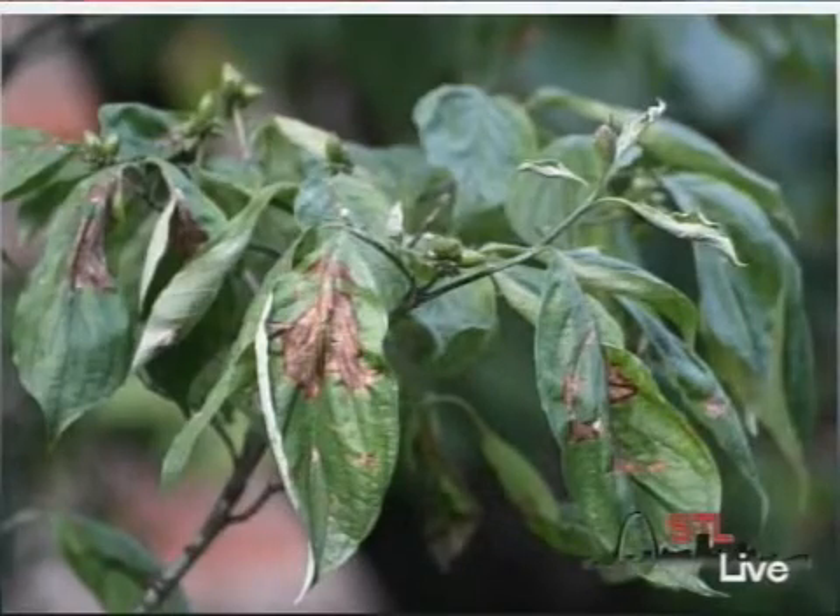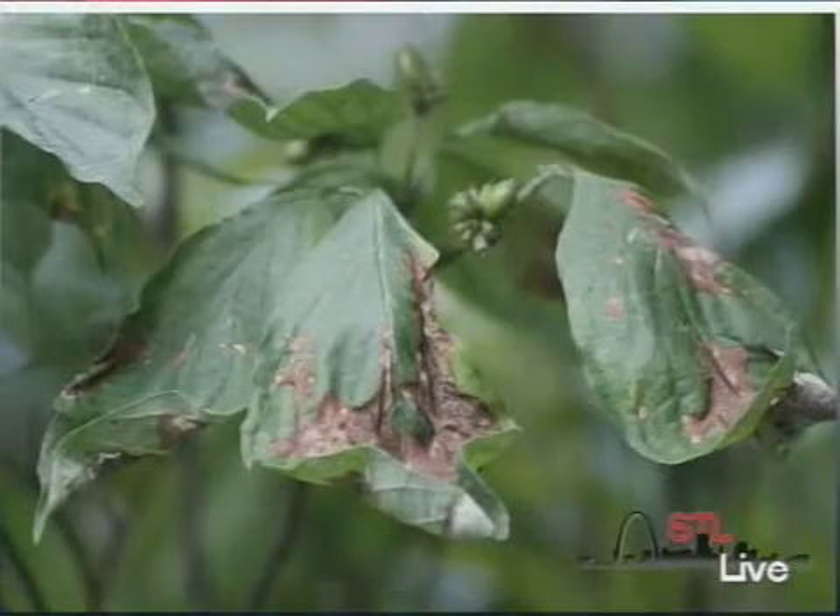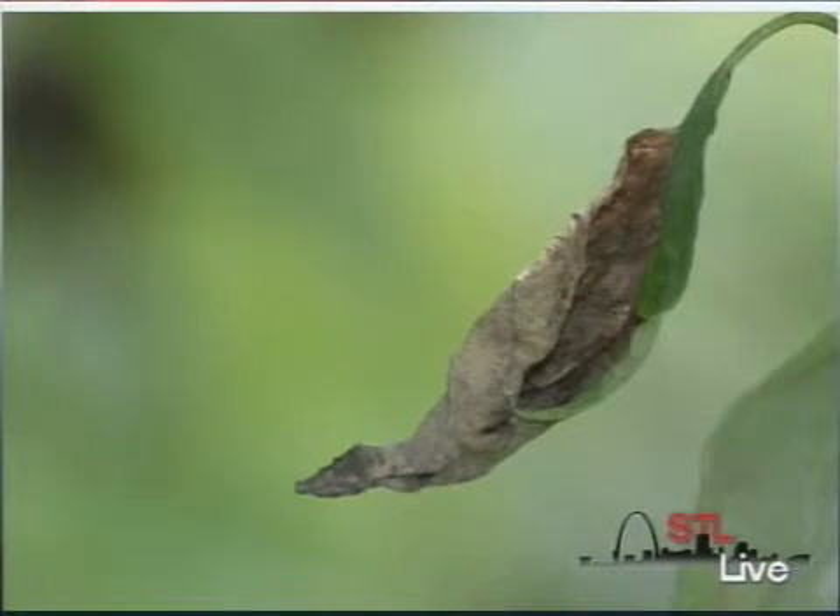There are some fungicides that can be applied, typically in the springtime — that's the best time to do that. If folks are interested in finding out specifically what those are, they can just type in dogwood anthracnose to their favorite search engine, or they can contact the conservation department and we can give them more specifics. But you want to make sure that your tree is not too far along. It's actually best to consult an ISA certified arborist — have them come out and take a look at the tree and evaluate it, and let you know whether it's still worthwhile to treat or if it might be too far gone.